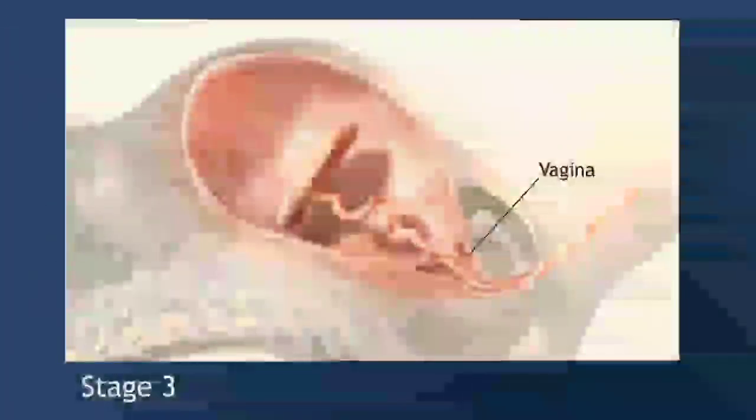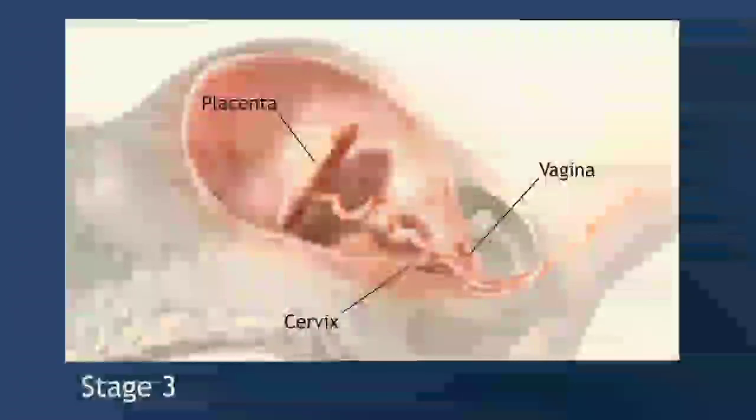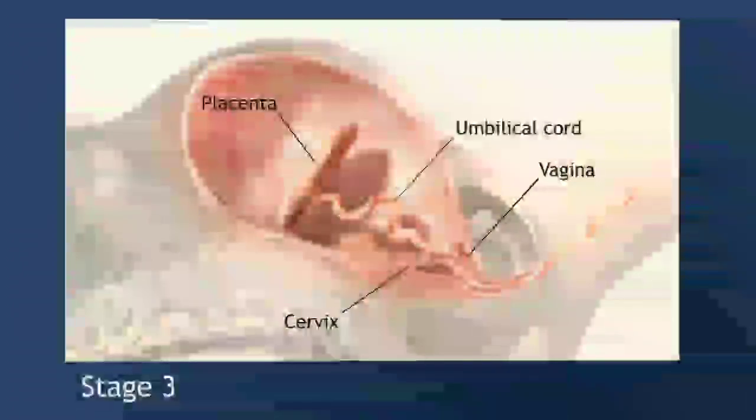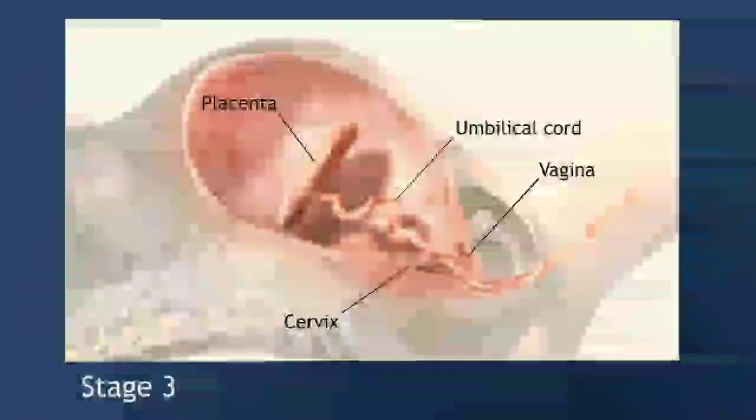The last stage of labor involves delivery of the placenta, or afterbirth. During pregnancy, the placenta supplies food and oxygen to the fetus. Once the umbilical cord is cut, the placenta has to come out.